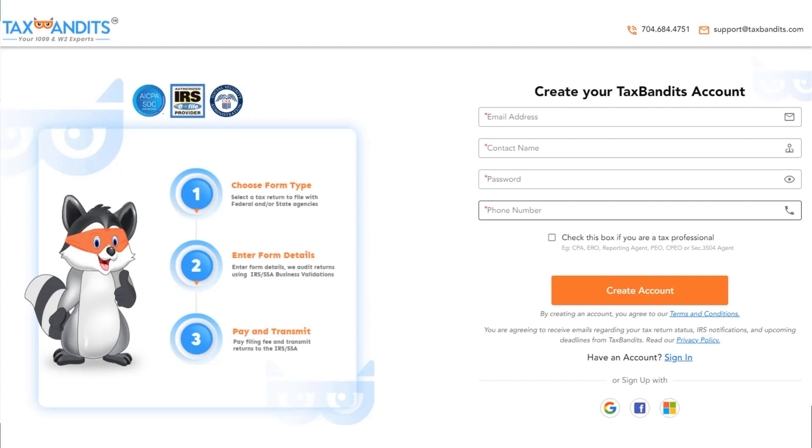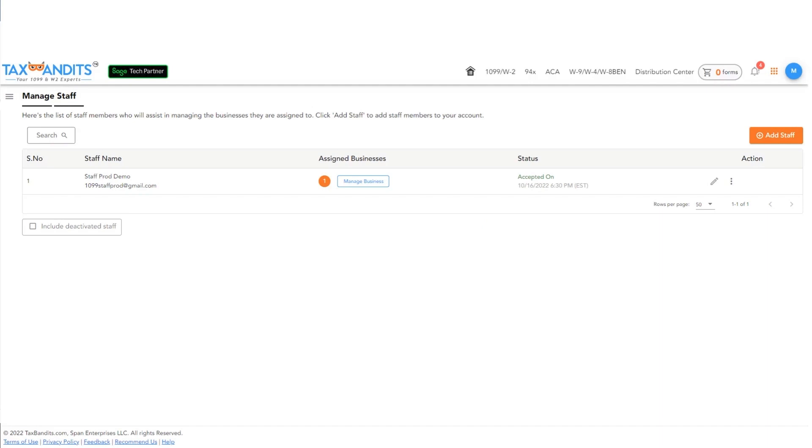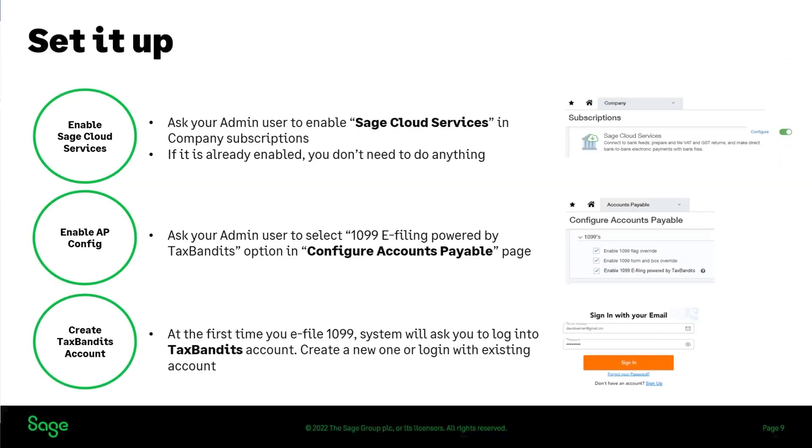Third, visit the Tax Bandits website and create an account by providing your email address, contact name, login password, and phone number. By creating a Tax Bandits account, you are by default an admin user and can define who has access to that account. If more than one staff member is working on 1099 e-filing, and you want them to share the same Tax Bandits account and view each other's submissions, it is recommended to select the Manage Staff option. Here you can invite staff and control their accessibility by assigning the business or entity they should have access to. Once all three steps are complete, the 1099 e-filing feature is enabled for your company.